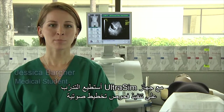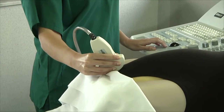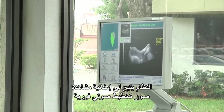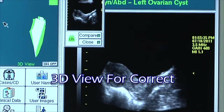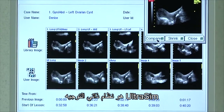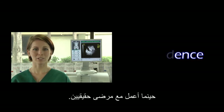With the UltraSim, I can practice performing sonographic examinations on a mannequin without the presence of an instructor. The system allows me to view real-time sonographic images with a variety of cases, and guides you with hand-eye coordination. The UltraSim is a self-guided system which helps students acquire the correct image, providing the confidence needed when working with real patients.